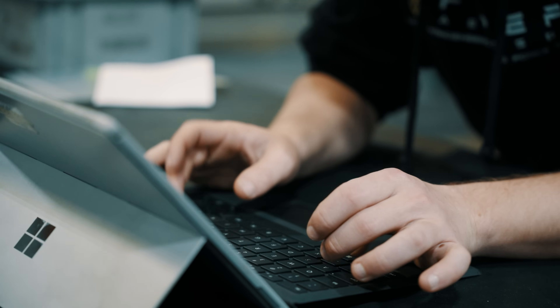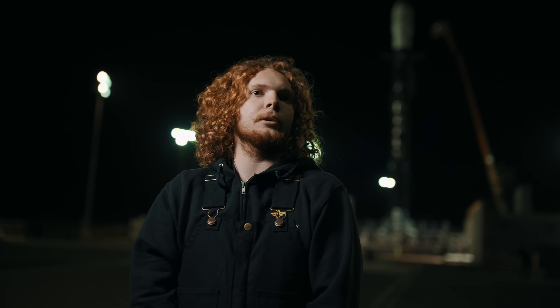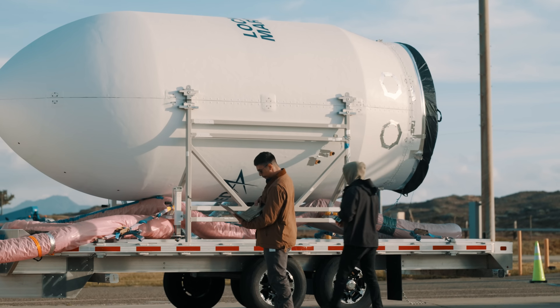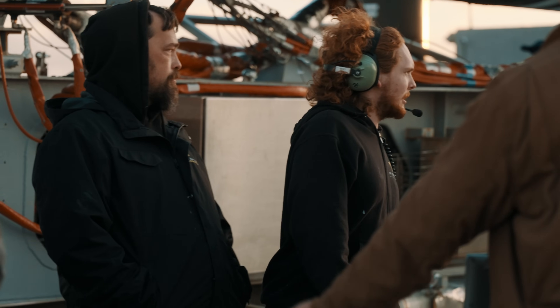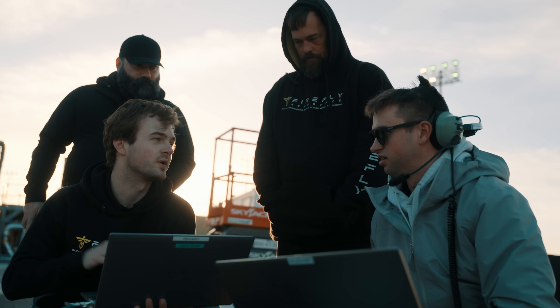A typical day leading up to launch, at least for the past month for me, has been mostly running procedures on our tablets and opening and closing valves on the pad and making sure everything works properly so that once we put the rocket on there and send it up, we know that everything ground-side is prepared, up-to-date, and in a healthy condition.